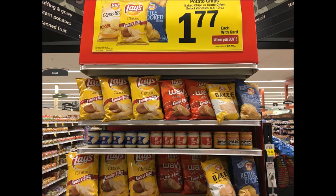The Lay's Chips are $1.77 each when you buy three — that is an excellent deal. I have also seen Peelies at my store for Lay's Kettle Cooked, which would be an excellent deal if you can find those Peely coupons.